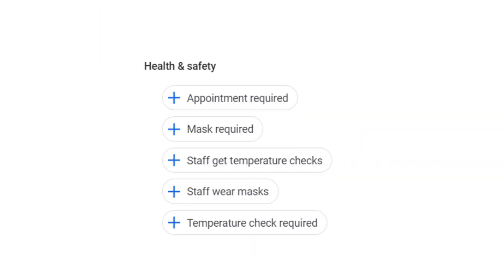Google has just rolled out the possibility of adding COVID-19 health and safety attributes directly into your Google My Business listing. This is great news as it will help reassure customers your business is putting everything in place to protect them. Let me show you how it's done.